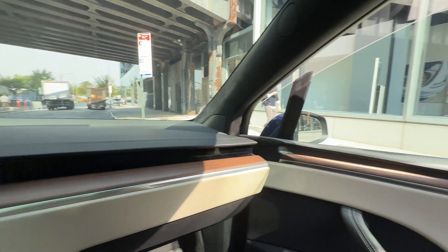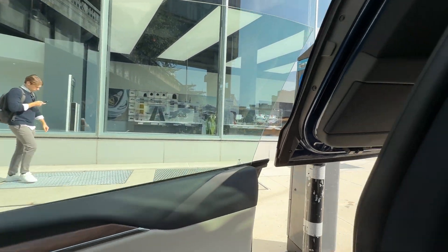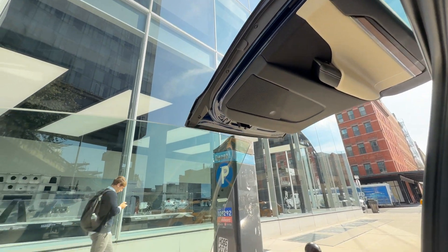I opened the frunk. And you can see for the Model X, all the doors can open by themselves — of course, with the iconic Falcon Wing doors behind us.